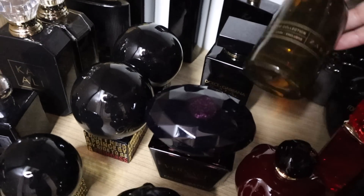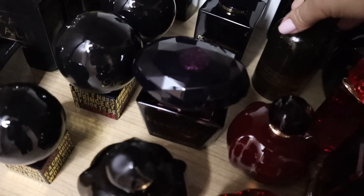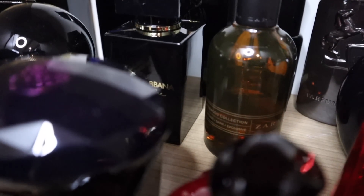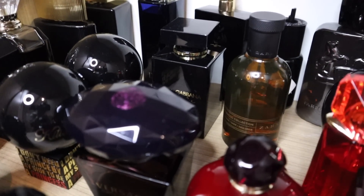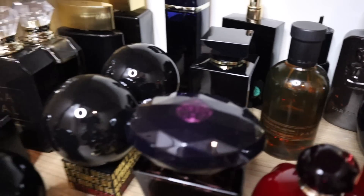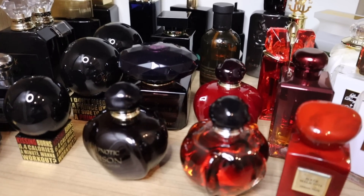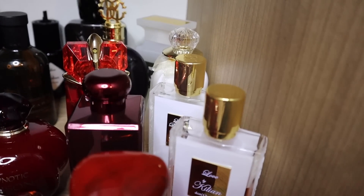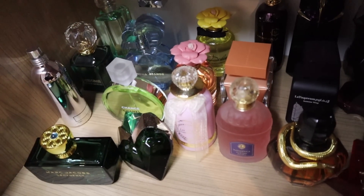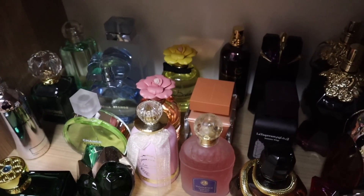I should also mention Zara Intense Dark Exclusive — I also had the tobacco one, Warm Rich Addictive, but it broke so I need to repurchase because I love them both. This one is very long lasting so check it out. So this is the dark, sexy, and a little bit angelic shelf, and here are all my colorful perfumes where the bottle colors didn't really match anything — so that's that.